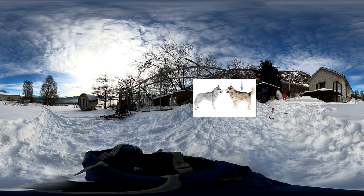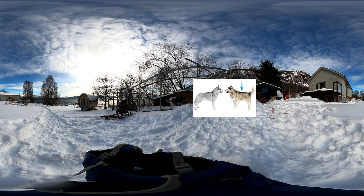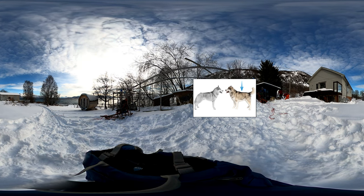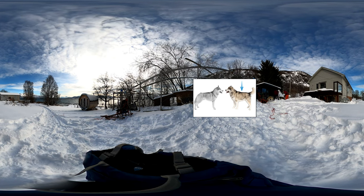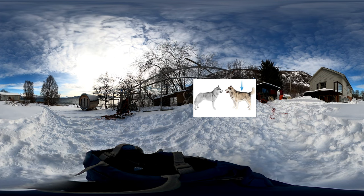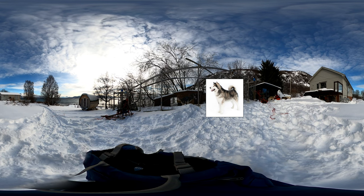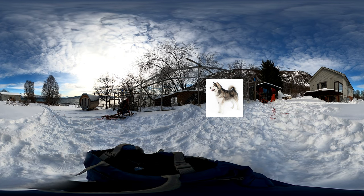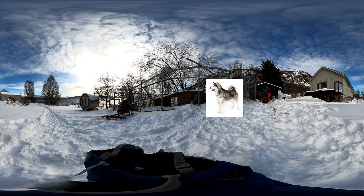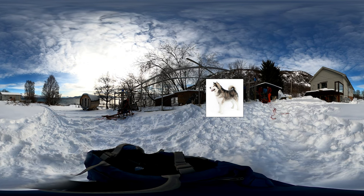Malamute huskies are the basic breed for most modern sled dogs. They are an ancient breed used for hunting and transport by the native Malamute people of Alaska. These big dogs are stubborn, loyal, strong, thick-furred and, outside the Arctic, usually too hot. This makes them relatively slow but perfect for polar expeditions with heavy loads. Malamutes have a strong hunting instinct and may look upon smaller dogs as snacks.